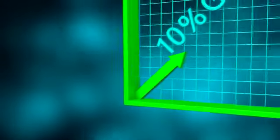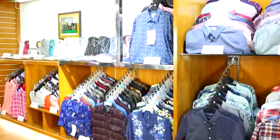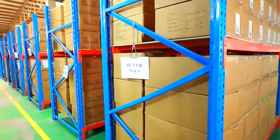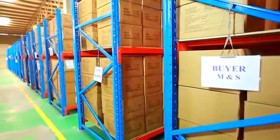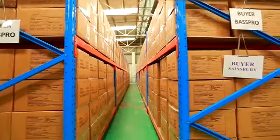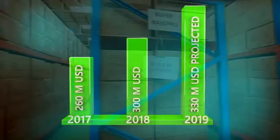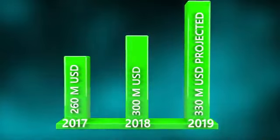Increasing on an average of 10% over the last decade, AKH exported woven, knit, and fleece apparel worth in aggregate about US$260 million in calendar year 2017. It is expected to reach about US$300 million by the end of 2018, and about US$330 million by the end of 2019.